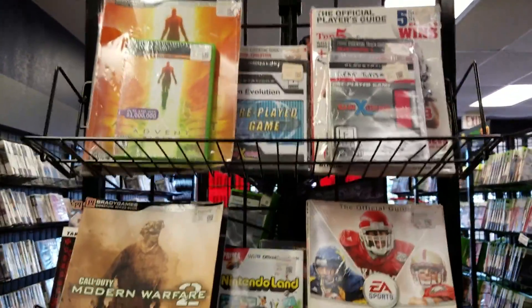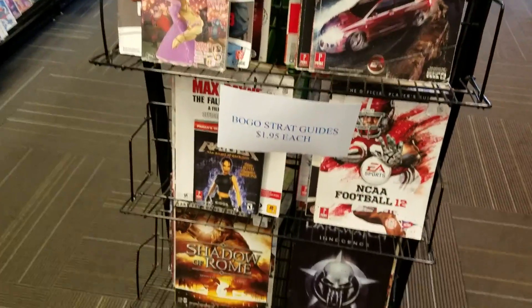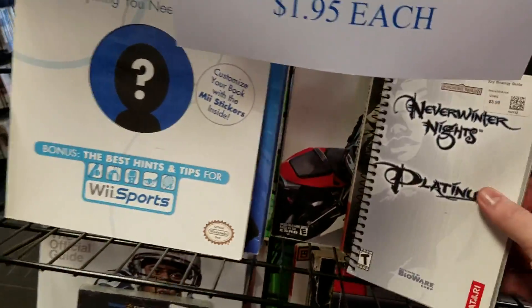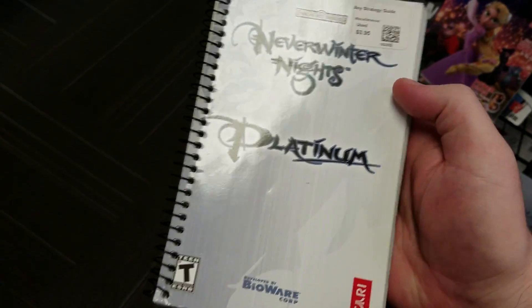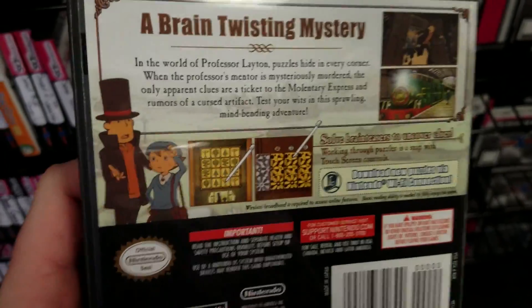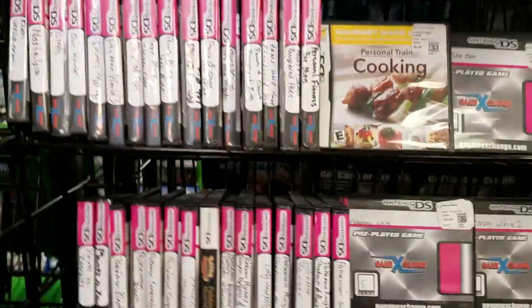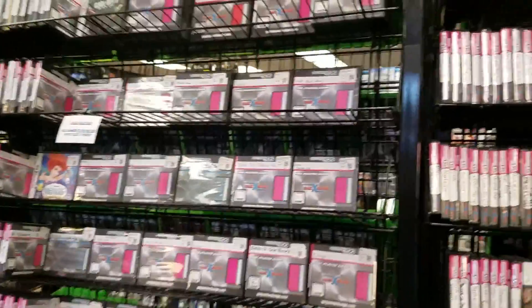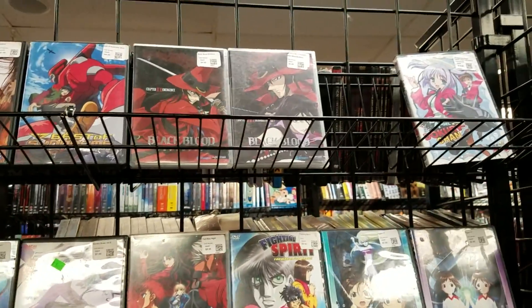They had this little end-cap of strategy guides, and you never know what you're going to find. You saw that bundle deal of Advent Rising, a bunch of sports ones — I don't even know what that would mean, like a playbook? But Never Winter Nights Platinum I was eyeballing. We did see Professor Layton and the Diabolical Box complete in-box, which is really rare — especially here, as the other DS games just have placeholder art.